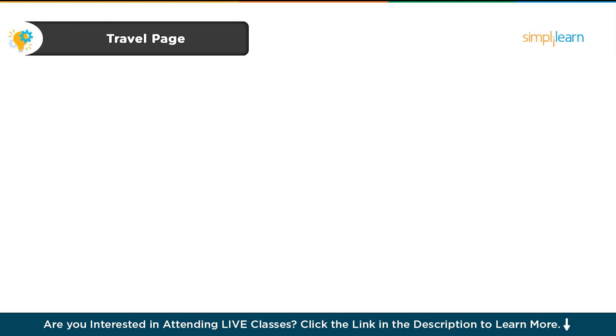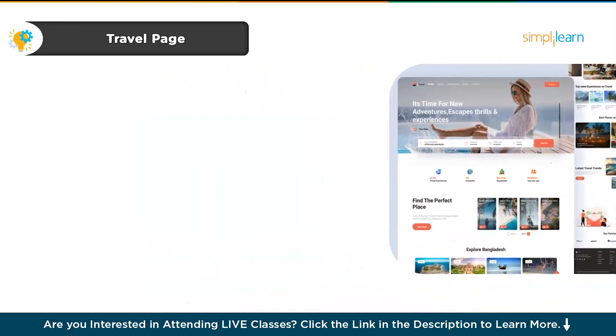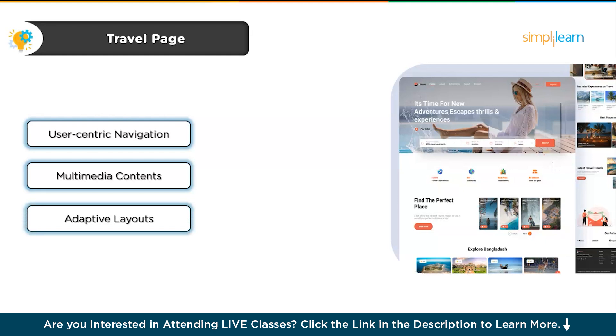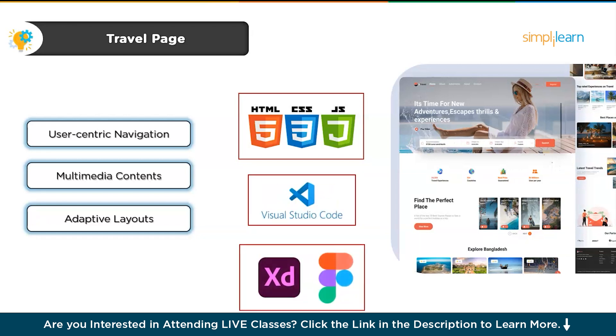Our next project is designing a travel page. If you've ever booked a trip online, you know how important it is to have an engaging and easy-to-navigate website. This project will have you designing a travel page that offers users a seamless experience to explore and book their next adventure. The main goal is to create user-centric navigation so visitors can easily browse destinations, activities and packages. You'll also integrate multimedia content like stunning photos, engaging videos and interactive elements. For both mobile and desktop users, you'll optimize for adaptive layouts, using HTML, CSS, JavaScript, VS Code, and Adobe XD or Figma.